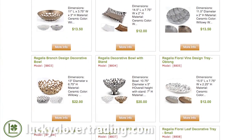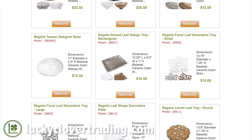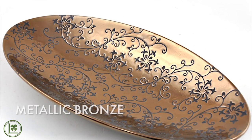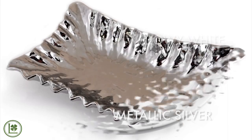Our line actually includes a lot of different textures as well as three colors. The first one we have is the metallic bronze. We also have it in what we call the willowy white, and we also have it in the metallic silver.